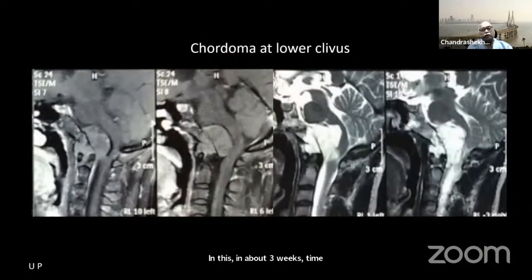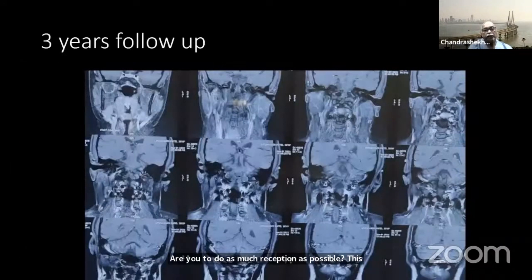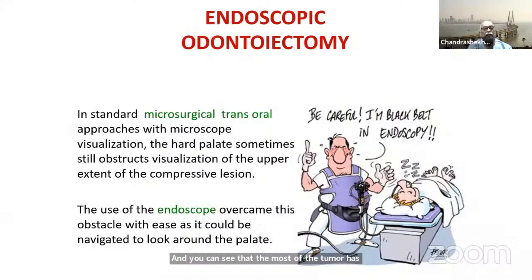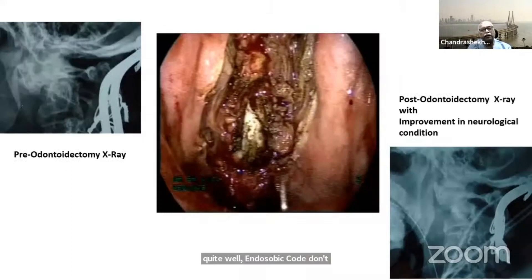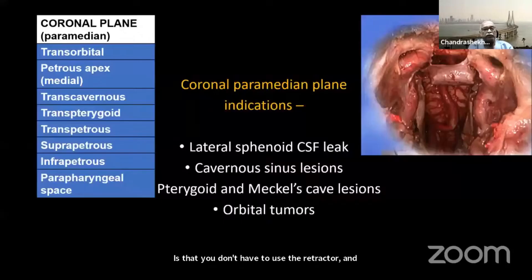Another patient where we could not remove the tumor on either side, but modern radiation techniques allow you to do as much resection as possible. This patient also required craniovertebral stabilization. After three years following successful radiation therapy, most of the tumor had disappeared and her swallowing difficulty eased considerably. Endoscopic odontectomy is also possible, and the main advantage of the endonasal approach over microscopic transoral approach is that you don't have to use a retractor, resulting in less velopharyngeal insufficiency.